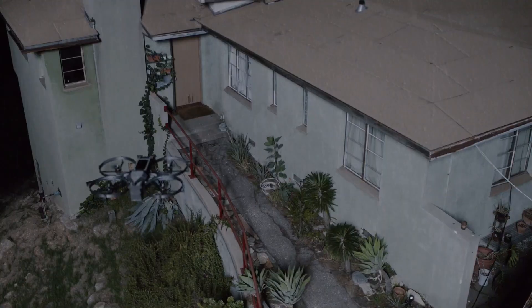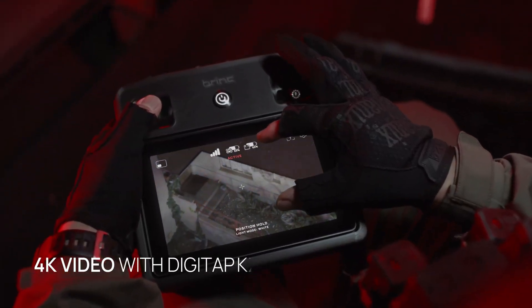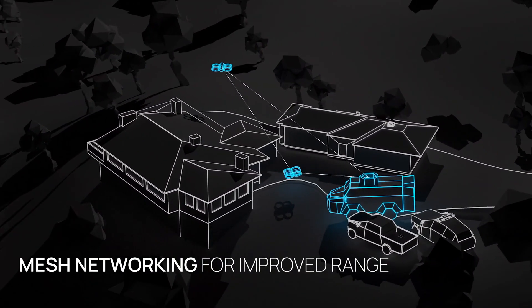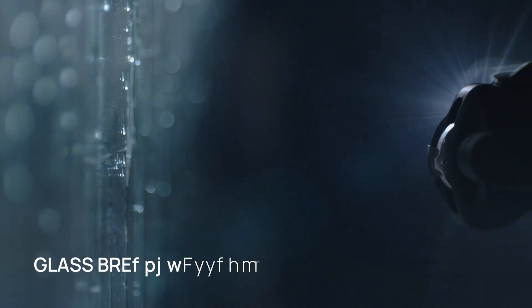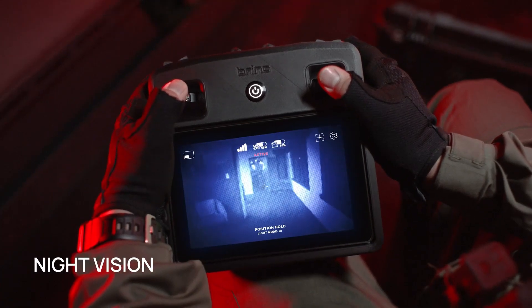In extreme scenarios like building fires or active shooter situations, its glass breaker attachment enables swift entry into buildings. Additionally, the multi-use dropper with a one-pound capacity is perfect for delivering supplies during rescue operations. Priced at $8,999, with an additional $2,499 for operator training for up to four officers, the LEMIR 2 is an essential tool for enhancing public safety and efficiency in critical missions.